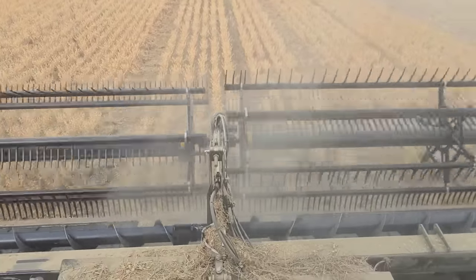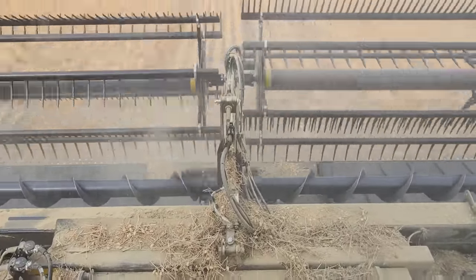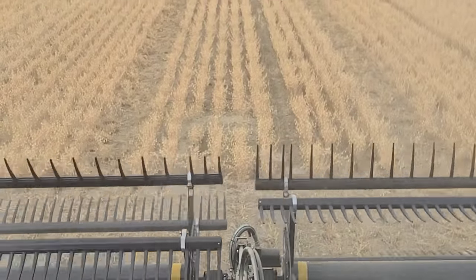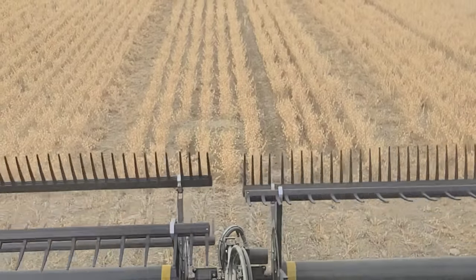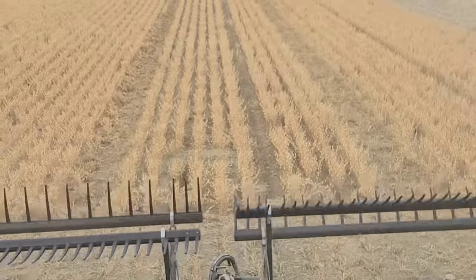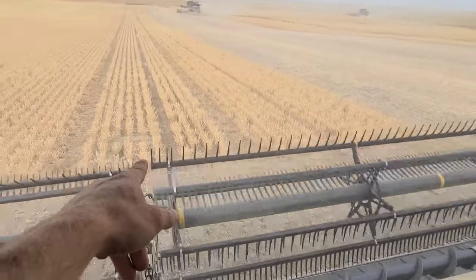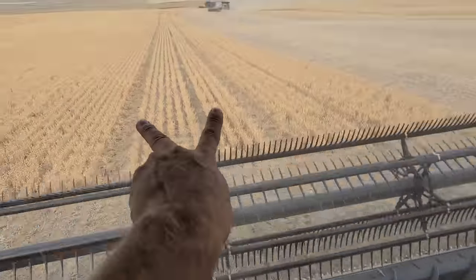I'm just going to show you guys a gopher hole. You've got to watch for these things so you can lift over them. It's right there — see that? It's a big pile of dirt and these things are all over the place. So you've always got to be watching for them so you can lift up your table and set it back down. If for some reason you're looking away, maybe you're dumping on the go, you could just swipe that whole thing and you're going to take in lots of little rocks.